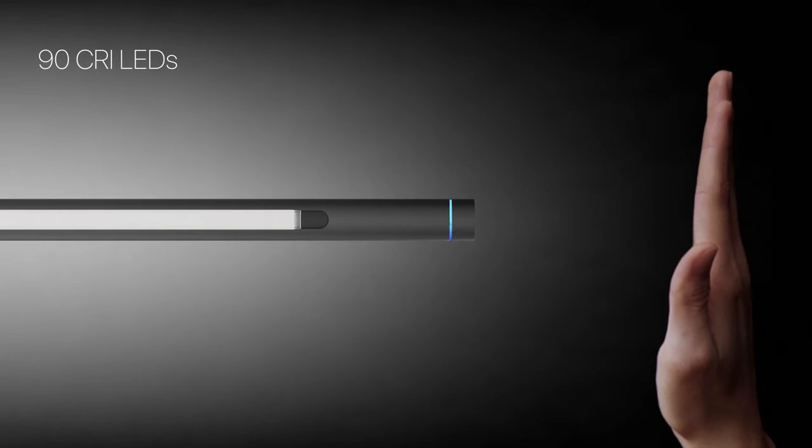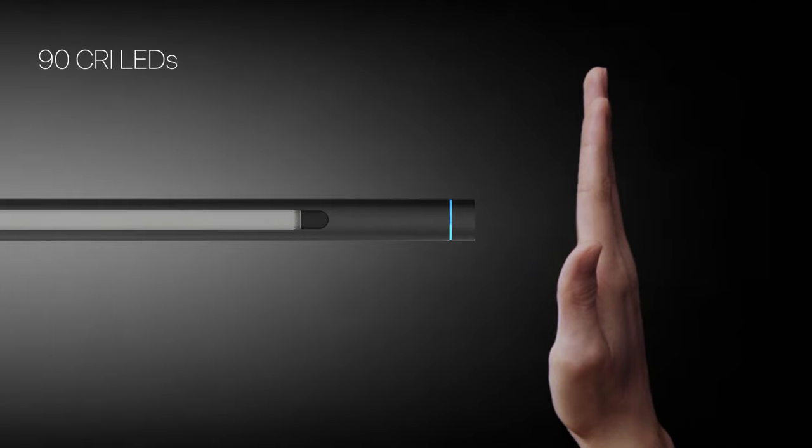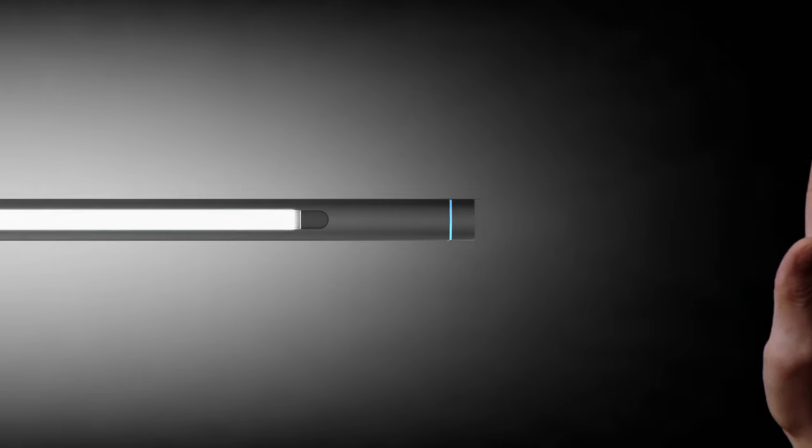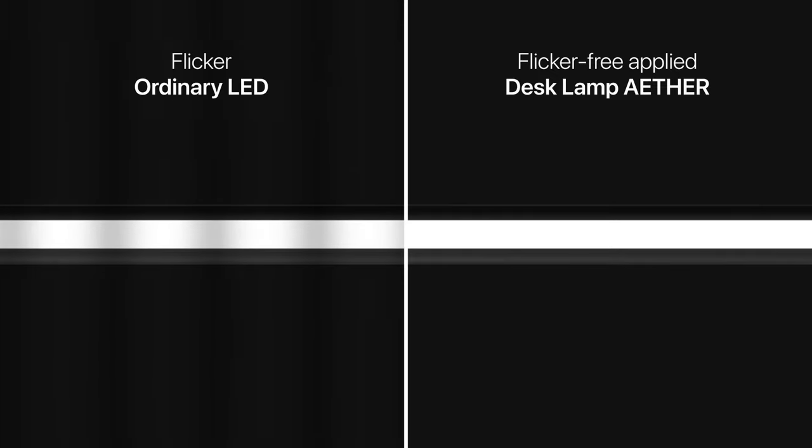Additionally, we use sun-like LED that illuminates natural colors of objects to provide visual comfort. Ether also has some special features for extraordinary usability. Firstly, it removes the flicker phenomenon that most lights have, preventing headaches caused by slight flickers and protecting your eyes from prolonged exposure to light.